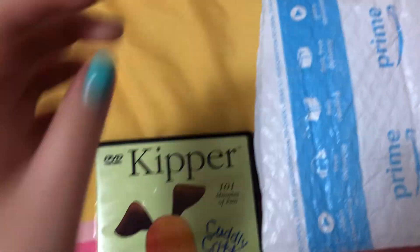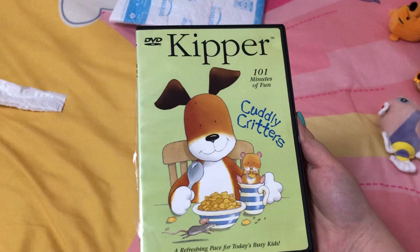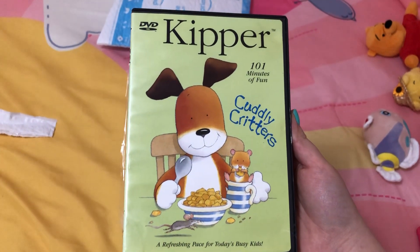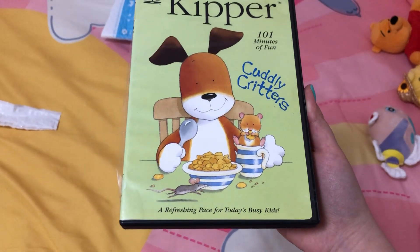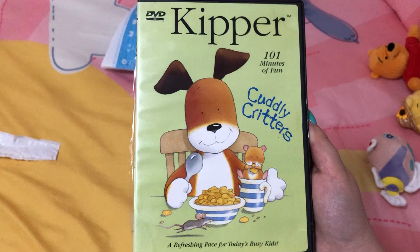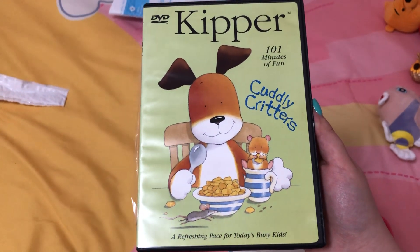Oh, it's a Kipper DVD. This is Kipper the Dog. Look, Cuddly Critters — over 101 minutes of fun. A refreshing pace for today's busy kids. Here's what the front of the case looks like. It's got Kipper and a hamster.